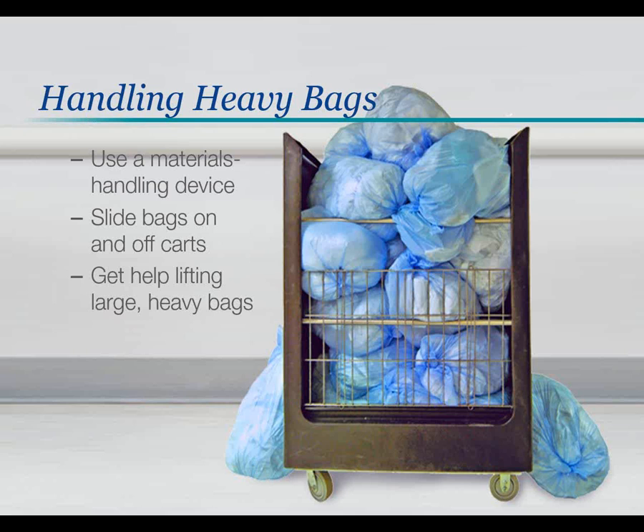Whether you are handling heavy laundry, trash, or other bags, be careful not to place unnecessary stress and strain on your body. Use a cart or other materials-handling device to help you transport bags to their destination. Slide bags on and off carts to avoid heavy lifting, and get help lifting or shifting large heavy bags to put them down a chute or into a dumpster.